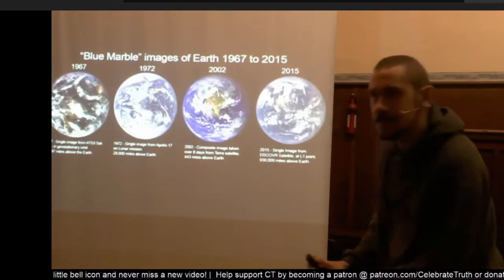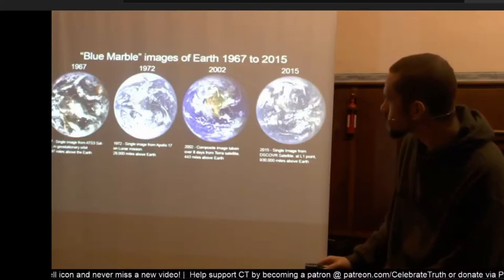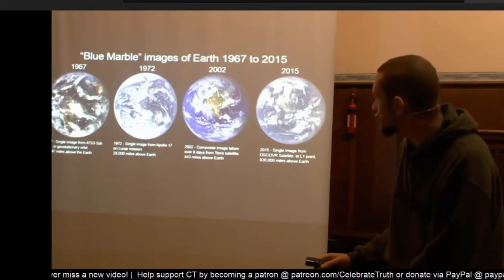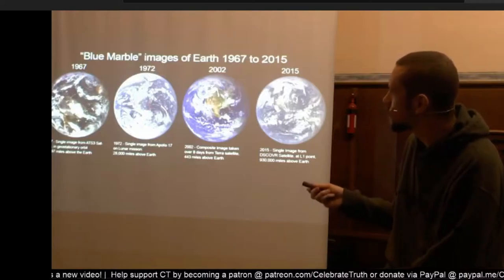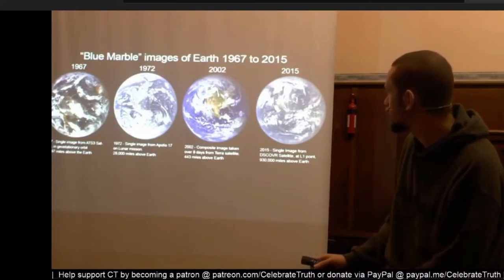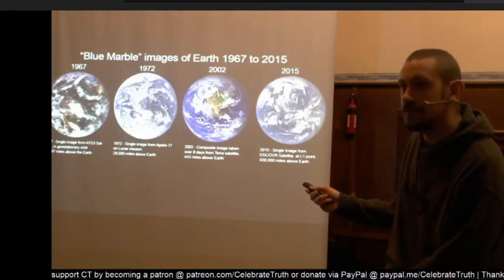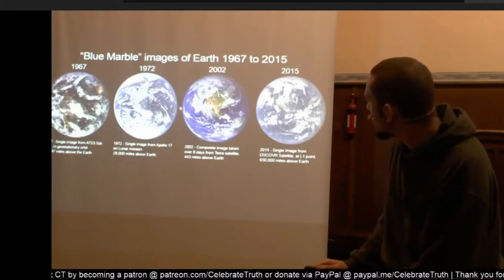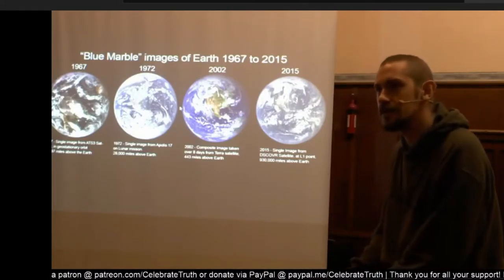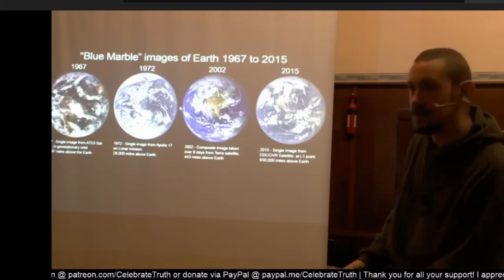These are pictures of the Earth. This one is 22,000 miles away from the Earth. This one is 28,000 miles away from the Earth — same size. This one is 443 miles from the Earth, same size. This one is 930,000 miles away, and again, it's the same size.